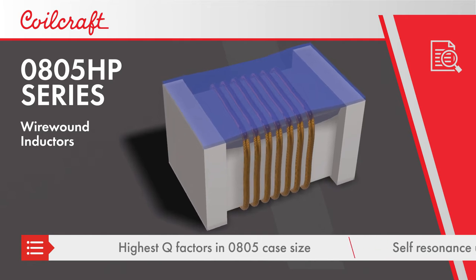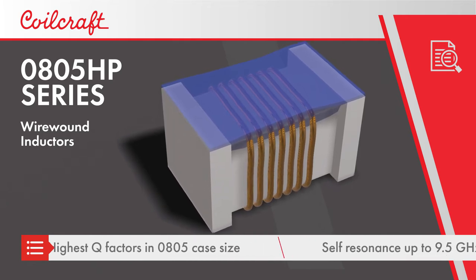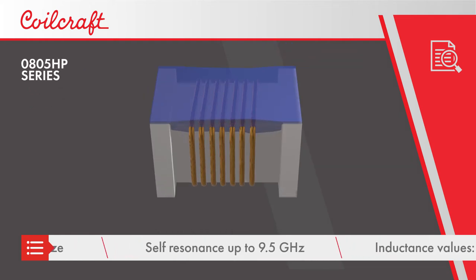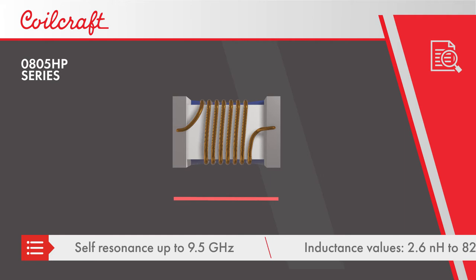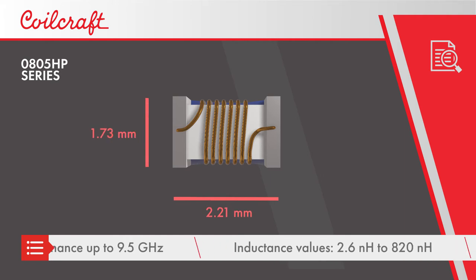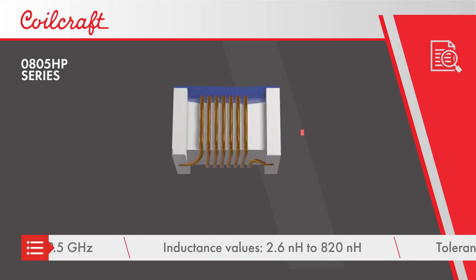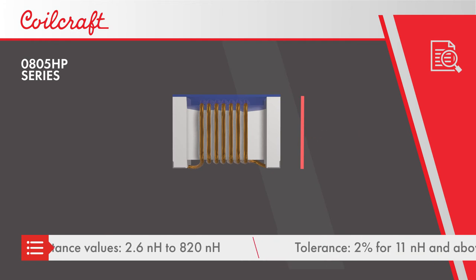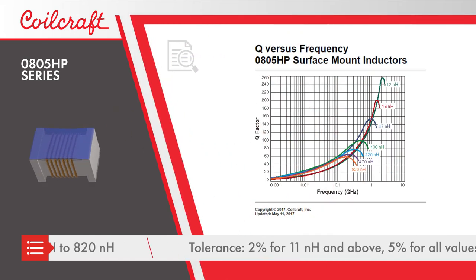The wire wound construction provides the highest possible self-resonance frequencies, with self-resonance occurring at up to 9.5 GHz. 23 inductance values are available, from 2.6 nH to 820 nH, with most values available with 2% tolerance and all available with 5% tolerance.